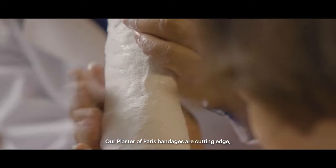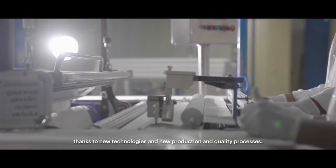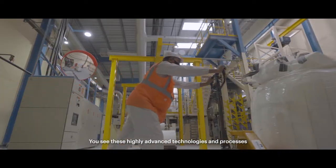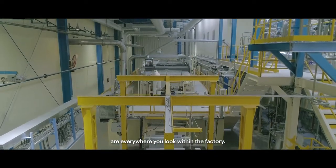Our Plaster of Paris bandages are cutting-edge, thanks to new technologies and new production and quality processes. These highly advanced technologies and processes are everywhere you look within the factory.